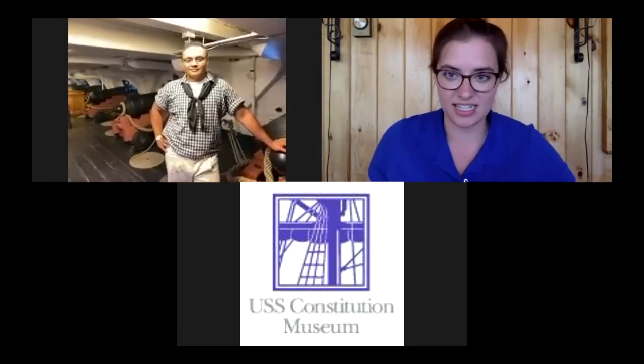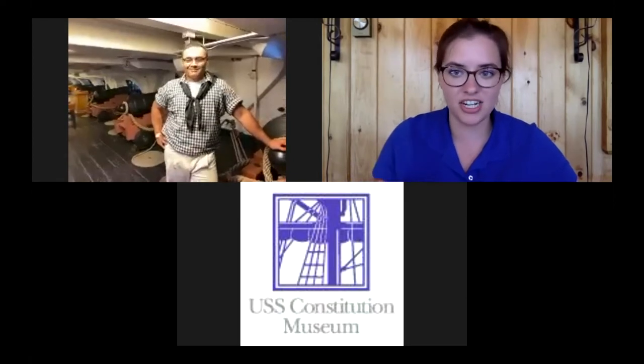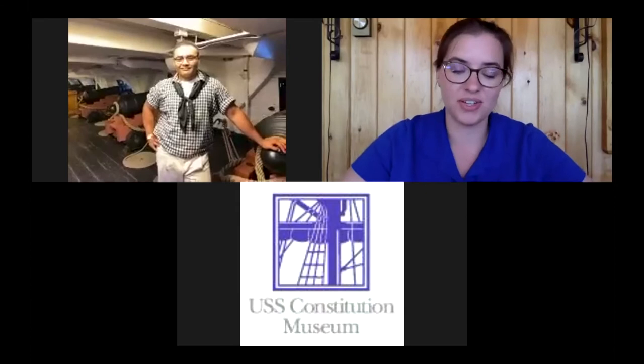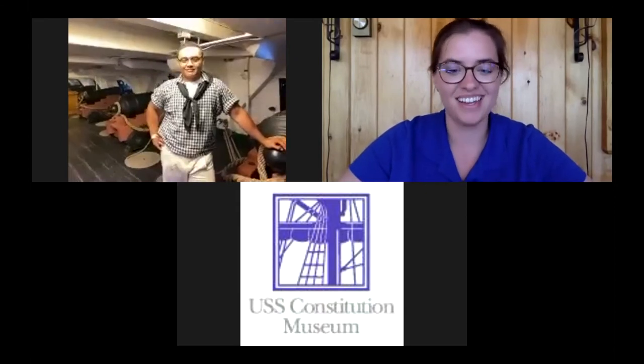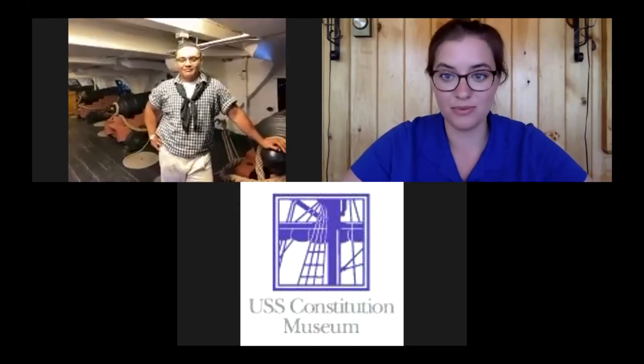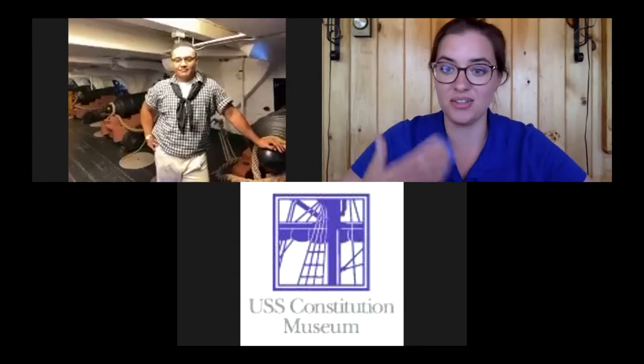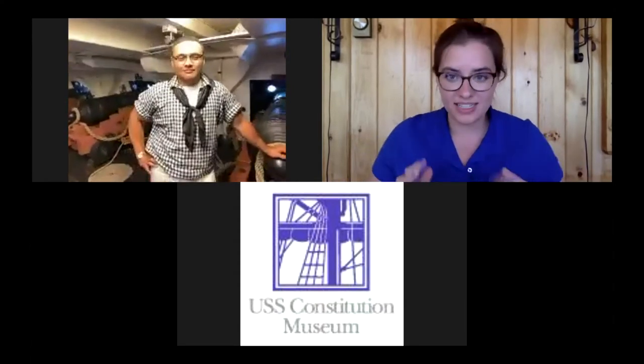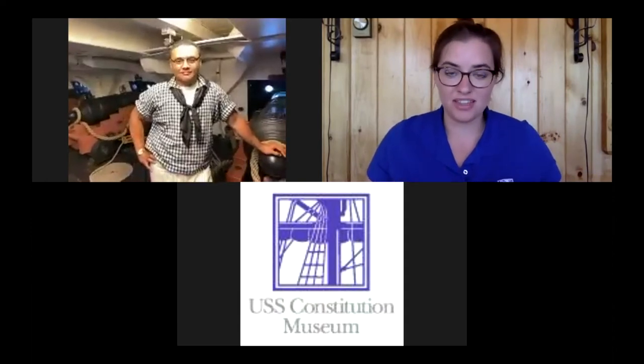If you have questions at any time, don't hesitate to ask using the Q&A feature on the Zoom window. We'll also have points where I ask a question of you, and you can share those answers in the chat feature.